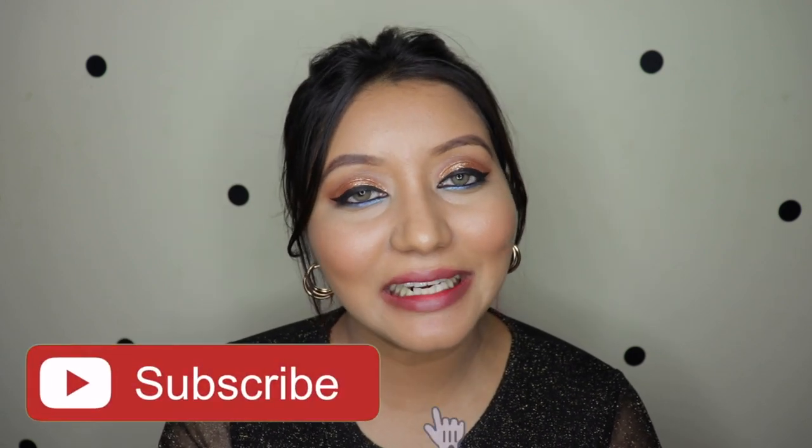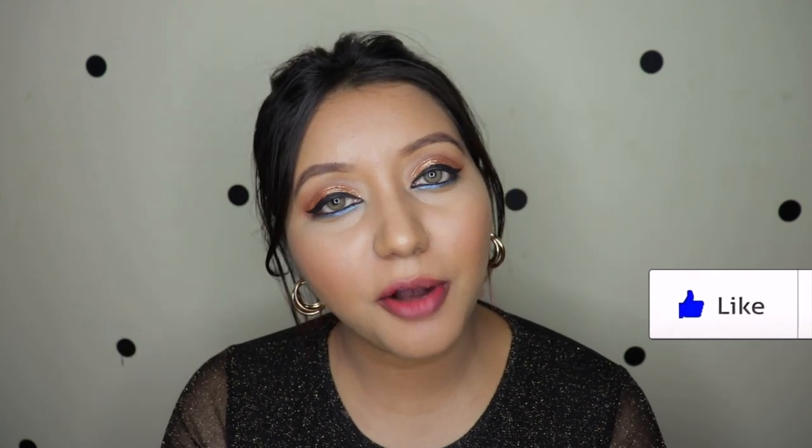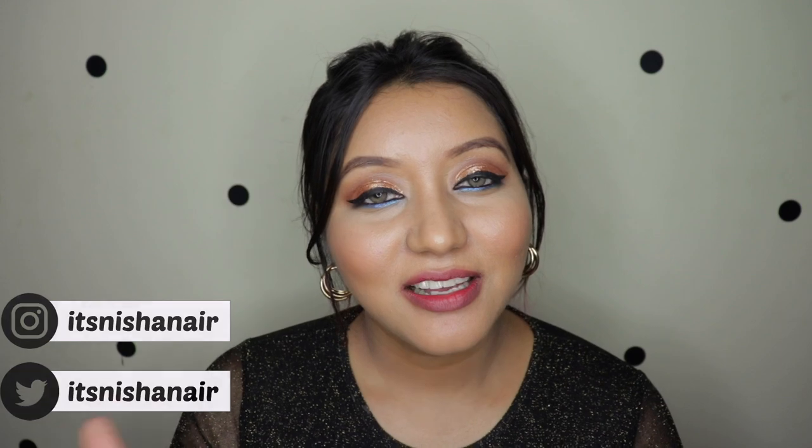Those were my thoughts and that wraps up today's video! I hope you all enjoyed it. Don't forget to subscribe and click the bell icon so you're notified whenever I upload, and like the video. Comment below with any questions or requests. Follow me on Instagram and Twitter at itsnishanair. Until next time, take care, bye!